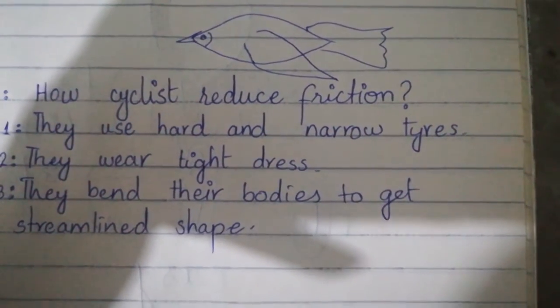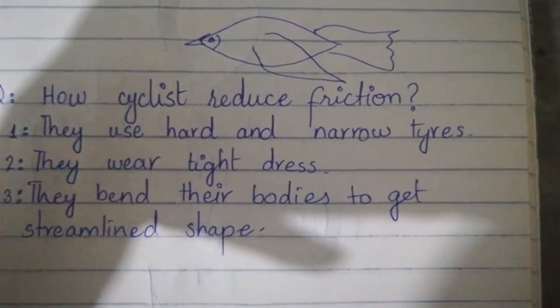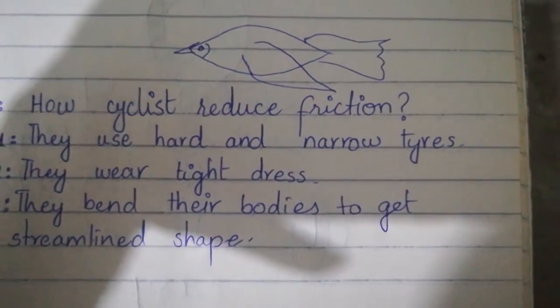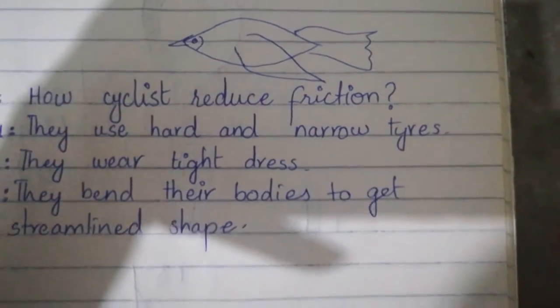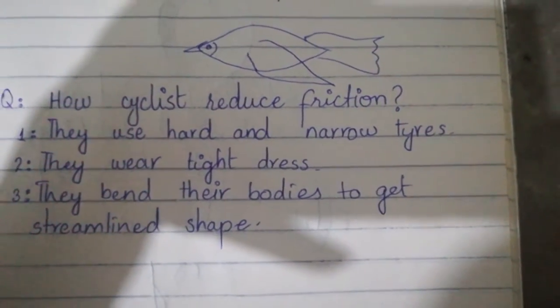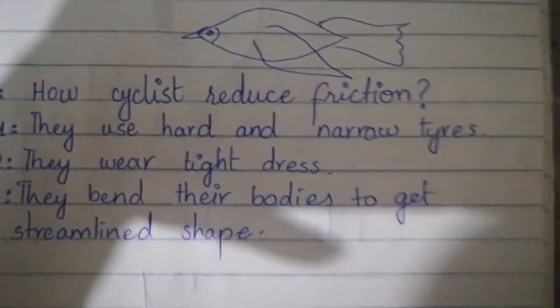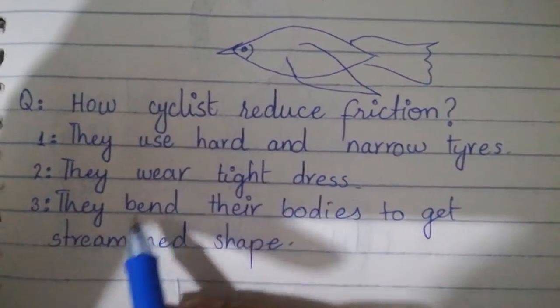Jab air ya water mein se pass karte hain — streamers, jab woh swimming karte hain — they face less friction due to their tight dress. Aur woh apne hands ko aage join kar lete hain, to unki bhi ek streamline shape ho jati hai.